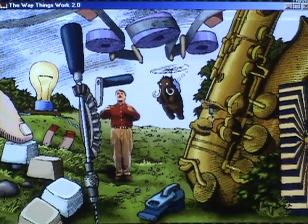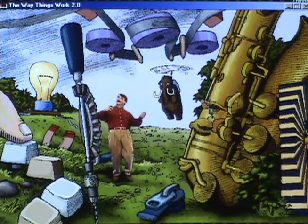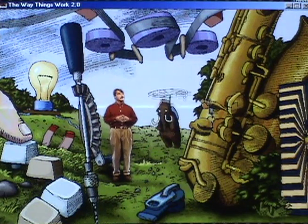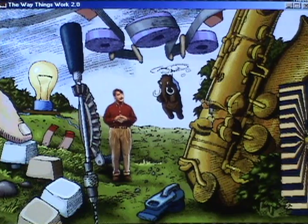The Way Things Work 2 has hundreds of machines, and a section on the principles by which they work — or don't, depending on how we use them.